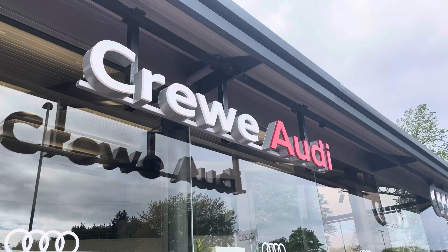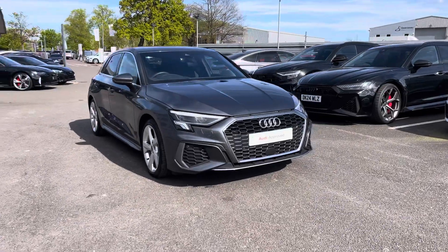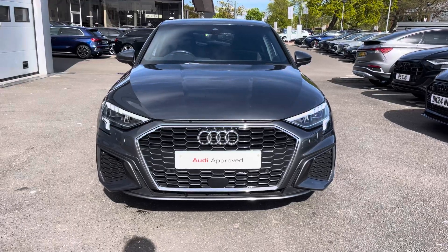Hello, my name is Jake, welcome to Crew Audi. Today I'll be taking you around this approved used Audi. Starting off, we'll look at this Audi A3 Sportback S-Line certified TFSI, and we can see that Daytona grey pearl effect finish.